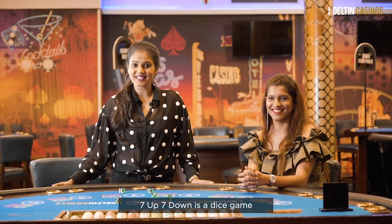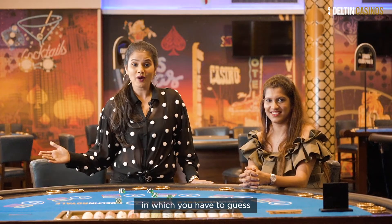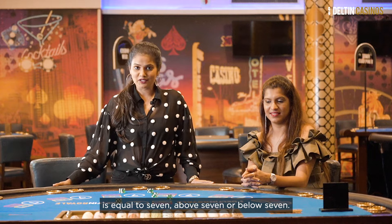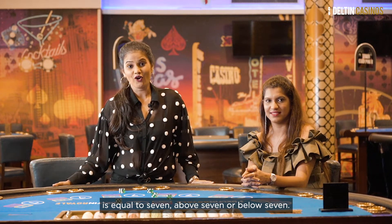7up7down is a dice game in which you have to guess whether the total on the dice is equal to 7, above 7, or below 7.